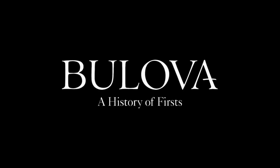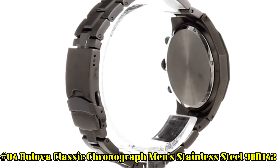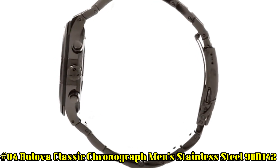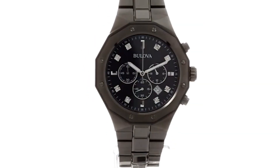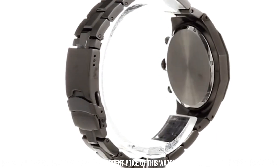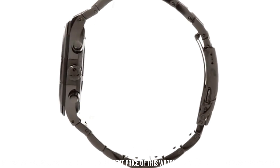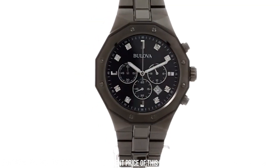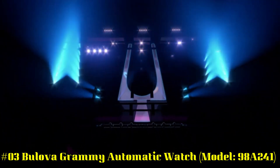Number 4: Bulova Classic Chronograph Men's Stainless Steel 98B142. Case diameter 44 mm, water-resistant 100 meters (330 feet) — in general, suitable for swimming and snorkeling, but not diving. Item shape round, window material type synthetic sapphire, display type analog, clasp deployment clasp, case material stainless steel, case diameter 44 mm, case thickness 10.4 mm, band material stainless steel, band size men's standard.